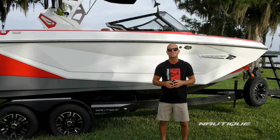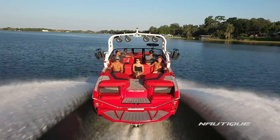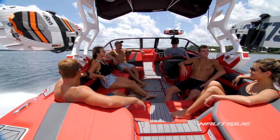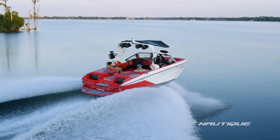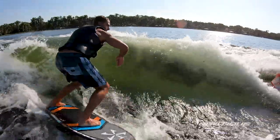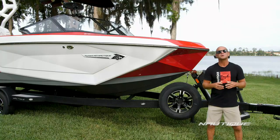Let's go check it out. The G23 comes in at 23 feet in length, is 102 inches wide, has room for up to 16 people. It has a dry weight of 6,000 pounds and a subfloor factory ballast of 2,200 pounds, so you get amazing wakes and waves right off the factory floor.